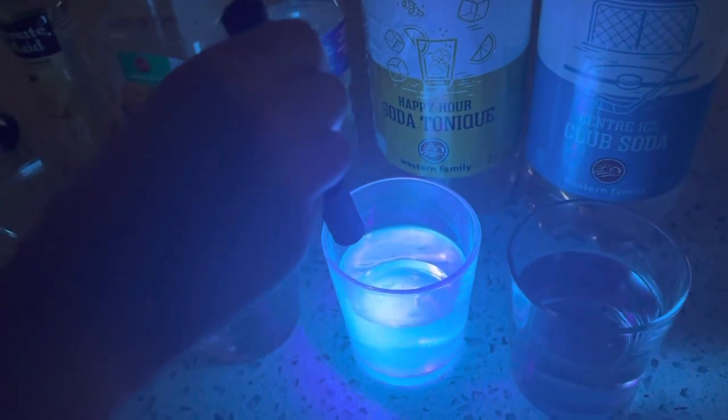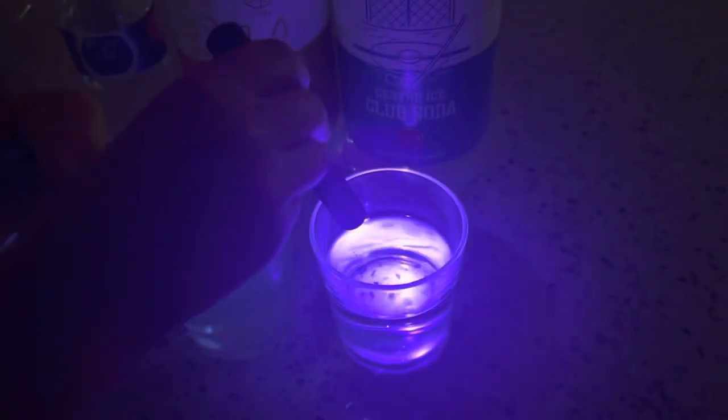Oh wow, the tonic water creates a nice beam of light. The club soda also creates a little beam of light.